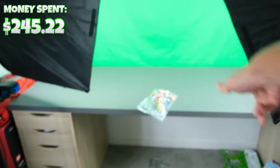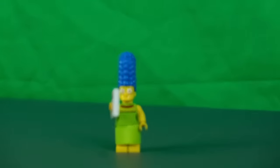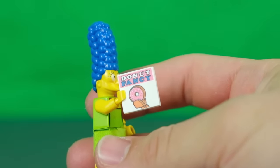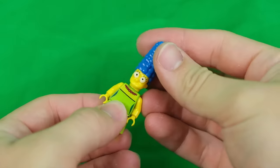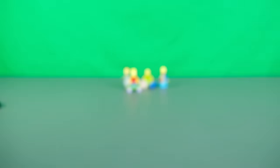More random knock-off minifigs just got delivered — we got some fake Simpsons which look pretty accurate to the actual LEGO ones. I got Homer some dusty donuts. Just don't take Marge's hair off — that is so cursed. I'd say these are popping.